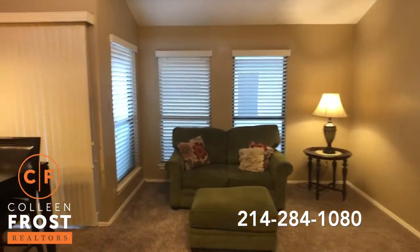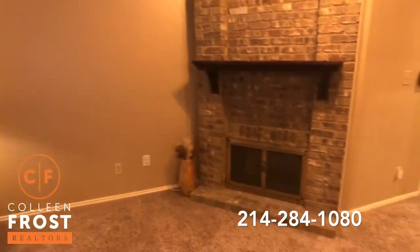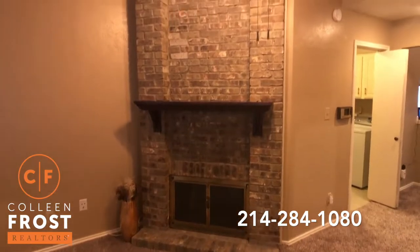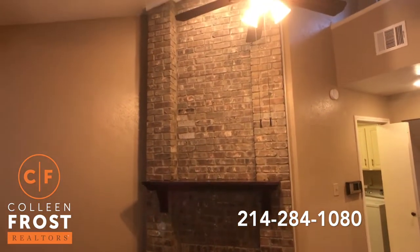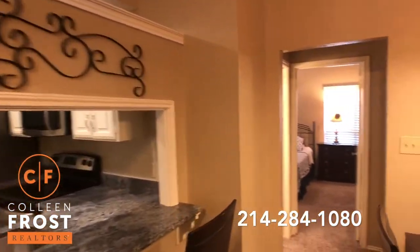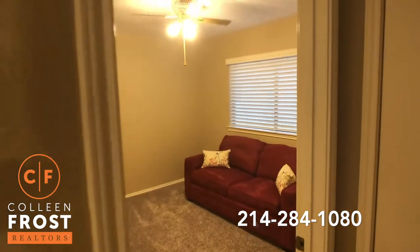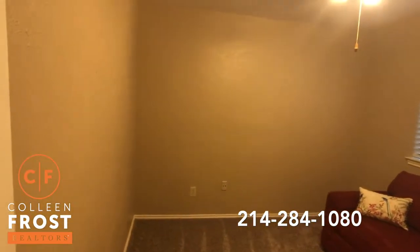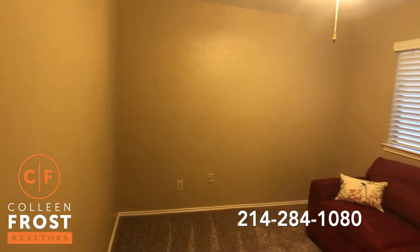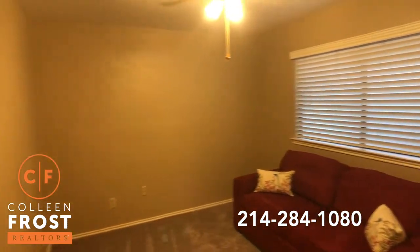Here we have the family room area with a corner floor-to-ceiling brick fireplace. I love this first bedroom because it is a great size but can also be a game room, or if you have a home office you need, this is a great floor plan.